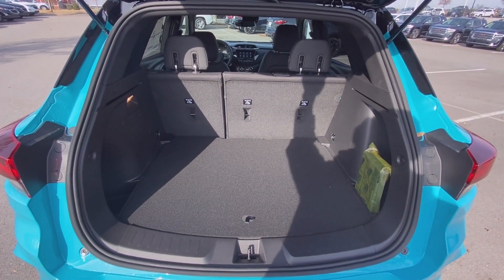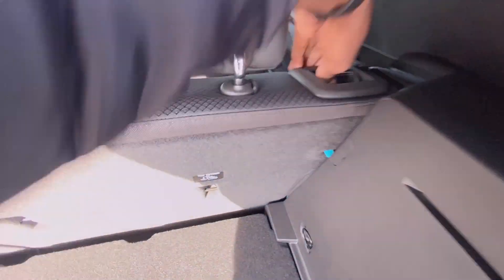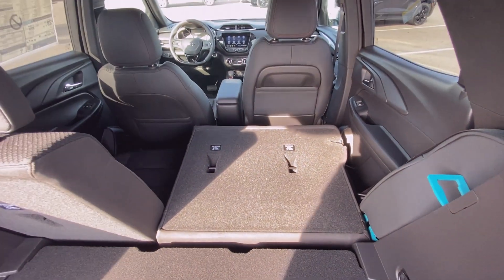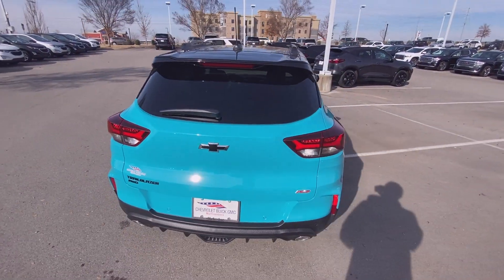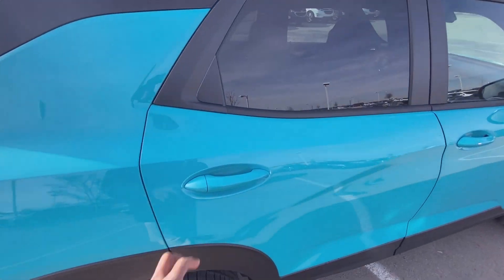There's plenty of space in the back as well. And if you want even more space, you just come over here — the rear seat folds flat.